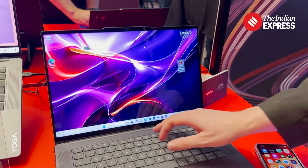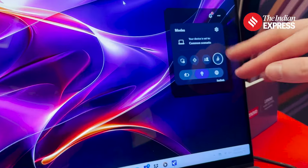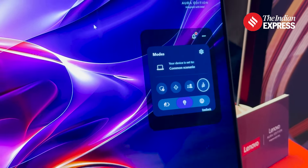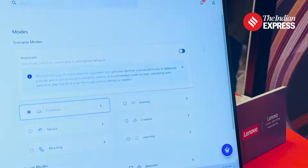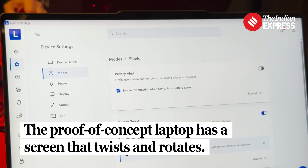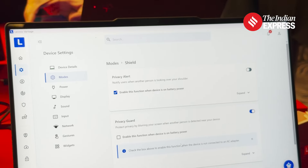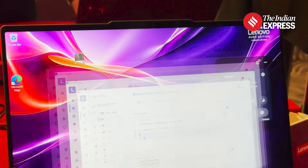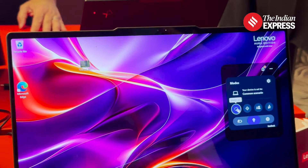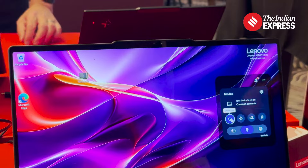Another exclusive feature is Smart Modes. We have Shield, Attention, Collaboration, Wellness, and lastly Power. These are modes that give you toggles you can set and forget. Once I've set up how I want my Shield Mode to work — be it a Privacy Alert or Blur monitoring the screen — I can set it and it will automatically activate as soon as it detects that I'm in an environment that requires Shield Mode, or I can very easily just toggle it.